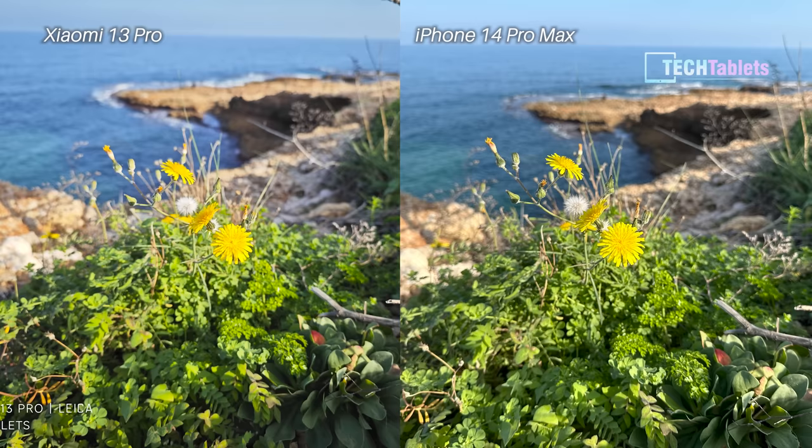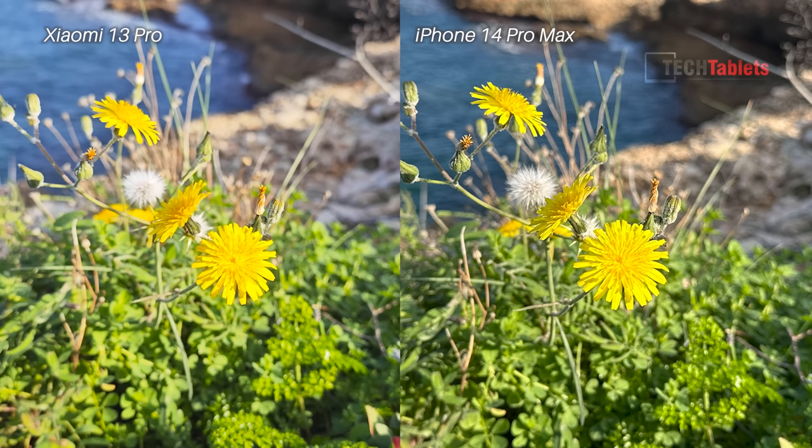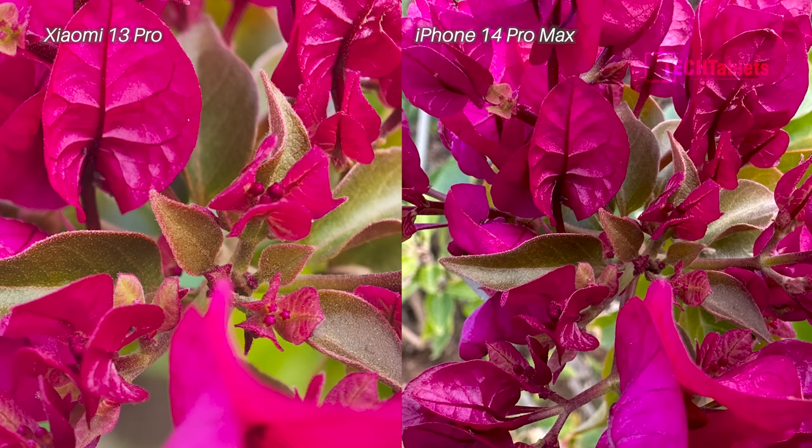In a shot where both look almost identical at first glance, cropping in reveals that the bright yellow is captured better by the iPhone, while the Xiaomi shows some color clipping. That gives this photo the win to the iPhone.